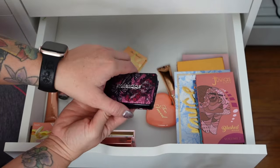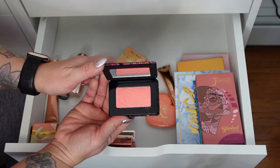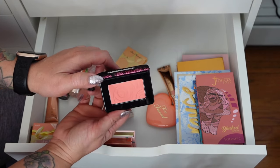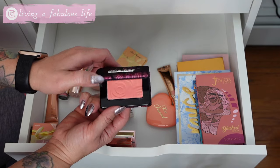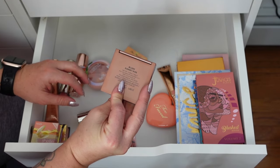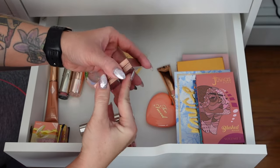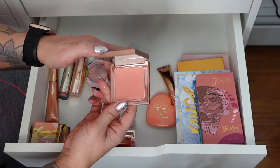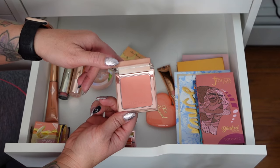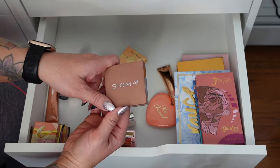Kaleidos — couldn't tell you the color because there's no sticker saying the shade. Really pretty matte peach shade with a little more of a neon-y pink hue, but it's really pretty on the skin. Sigma — this is Blush in Sunset Kiss. Love this. Also matte, so I can wear it to work. I think Sigma just released their blushes last year.